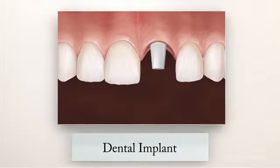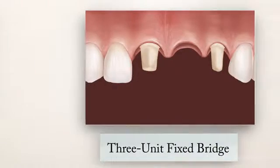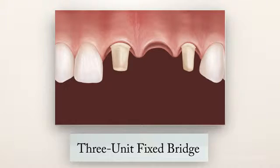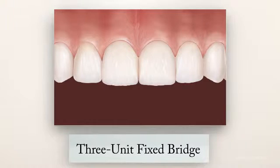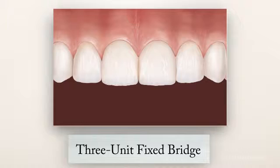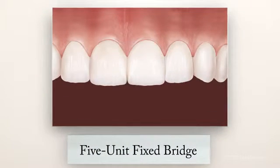When a tooth is beyond repair or missing, you have two excellent options. A dental implant with a crown is considered by most professionals to be the best solution. Your next best option is a three-unit fixed bridge using the natural teeth on either side of the gap. These teeth are crowned and then used to support another crown in between, bridging the space like a bridge spanning a river. Longer bridges can be created to span larger gaps from multiple missing teeth.